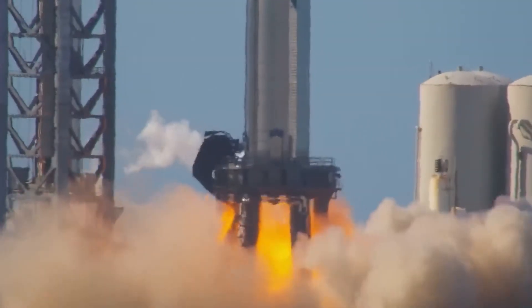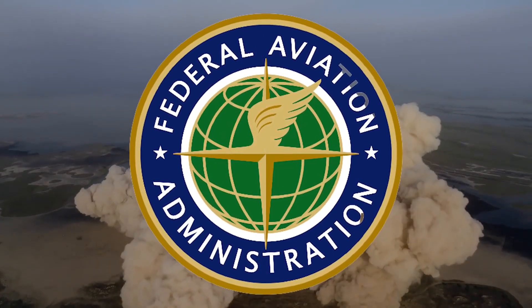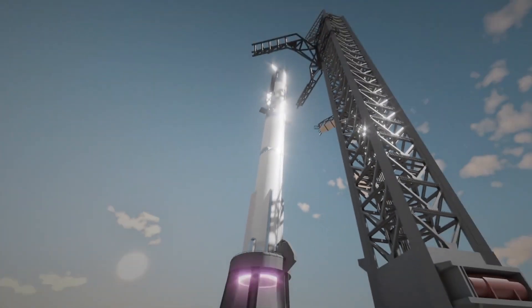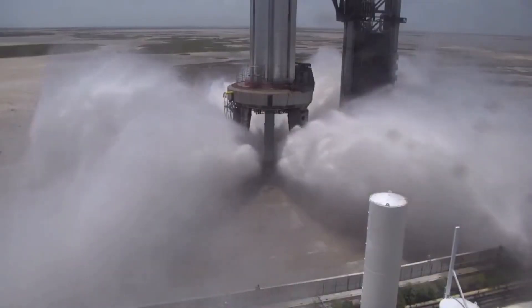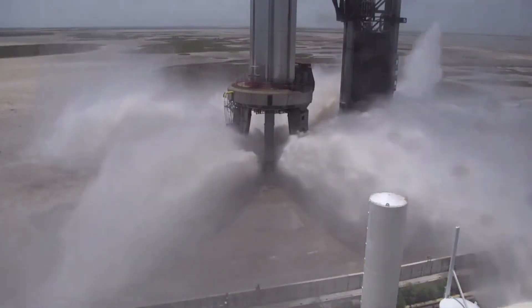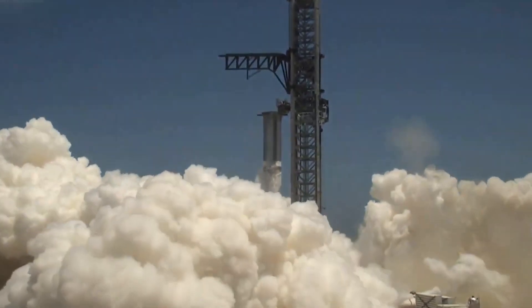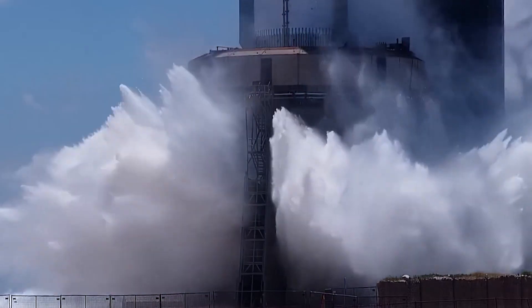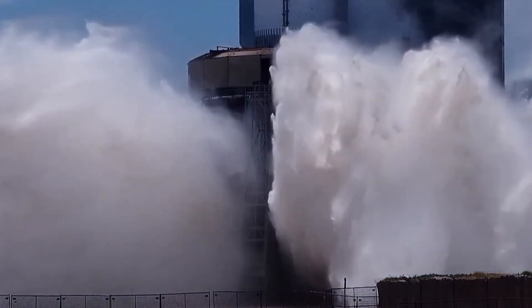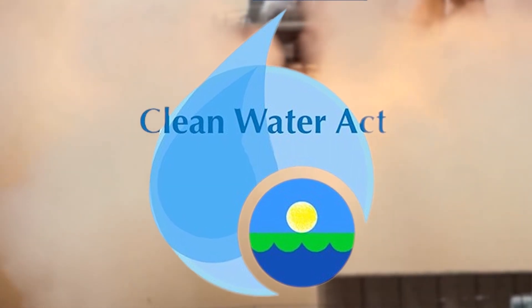Due to that incident, the FAA is facing legal action for approving the launch, while Starship remains grounded until investigation has been completed in accordance with regulatory standards. However, amidst the excitement about the water deluge system performance, it was learned that SpaceX has not yet applied for the environmental permits that would allow it to discharge industrial process wastewater into the surrounding area, which is a mandatory requirement under the Federal Clean Water Act.